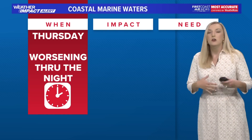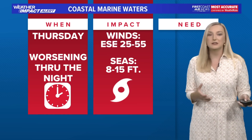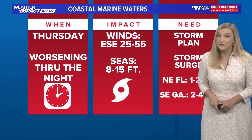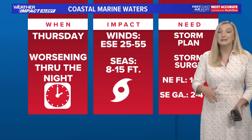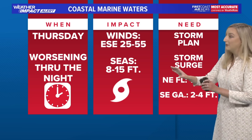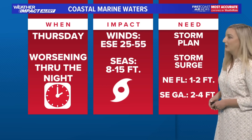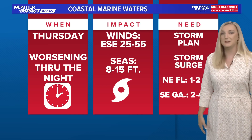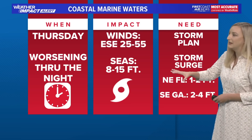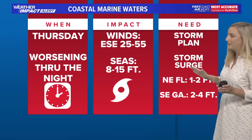For marine waters, the worst is going to be through the night on Thursday, with winds out of the east-southeast at 25 to 55 miles an hour and seas possibly getting up to around 15 feet. Not a good time to be on the water. If you are a commercial fisherman or anything like that, you know the drill — just be careful. Obviously not recommended to get on the water.